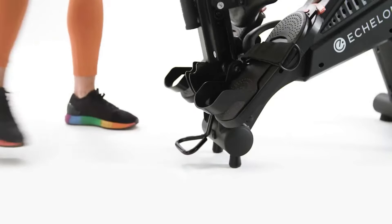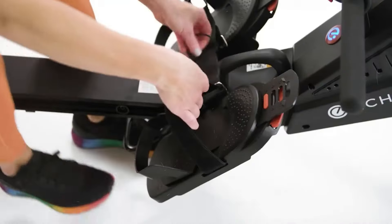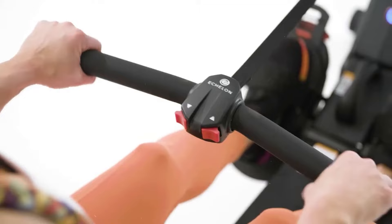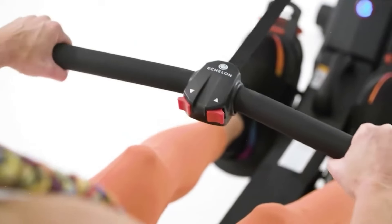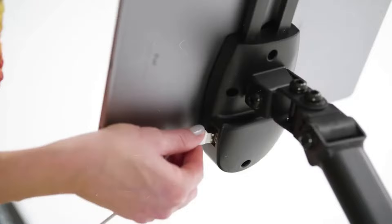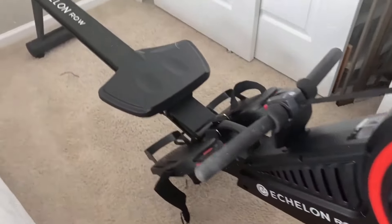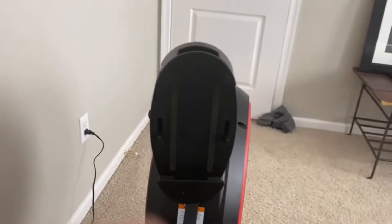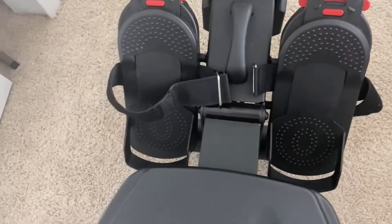Because of its foldable design, you can easily store it away when you're done. This rowing machine comes with 32 levels of magnetic resistance, so you can adjust the intensity to match your fitness level — whether you're just starting out or already crushing your workouts, this rower will challenge you in the best way possible. Plus, with a 30-day free Echelon membership, you can access live and on-demand classes, including HIIT workouts and more, led by expert trainers.